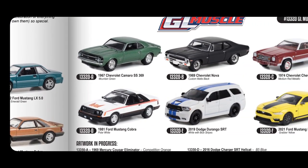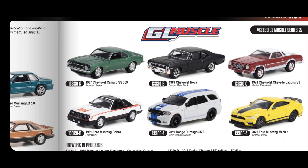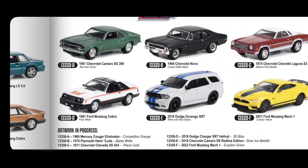GL Muscle has the Mustang Mach 1 again in yellow — I think that's already out — plus a Chevrolet Camaro '67, Chevrolet Nova '69, a Ford Mustang Cobra, and Dodge Charger. Artwork in progress also includes a Mercury Cougar Eliminator, Plymouth Hemi Cuda, Chevrolet Chevelle, Dodge Charger SRT Hellcat in blue, Chevrolet Camaro in Silver Ice Metallic, and a 2022 Ford Mustang Mach 1 in Eruption Green.